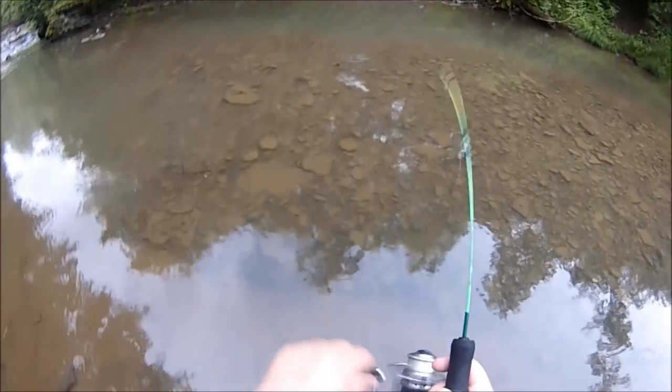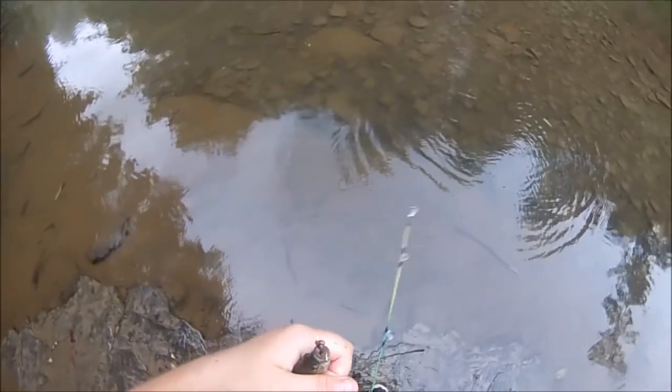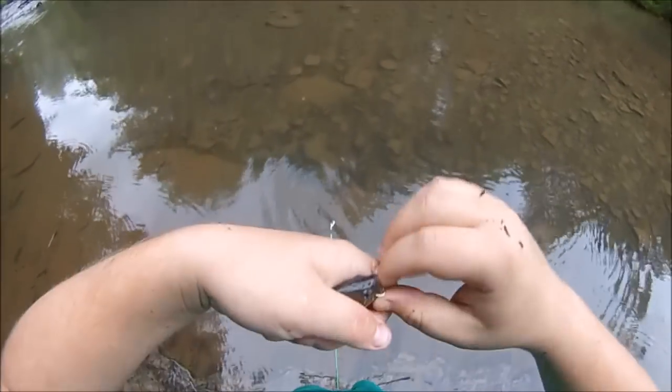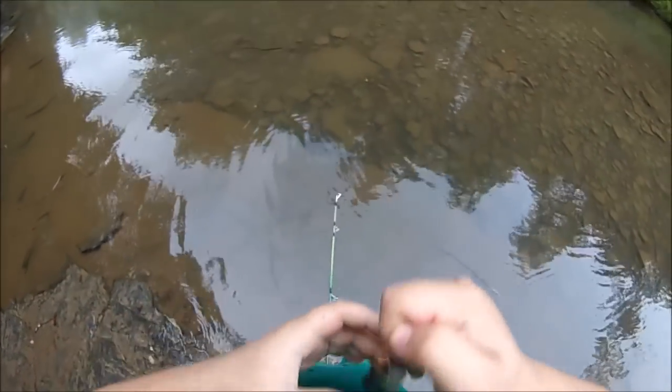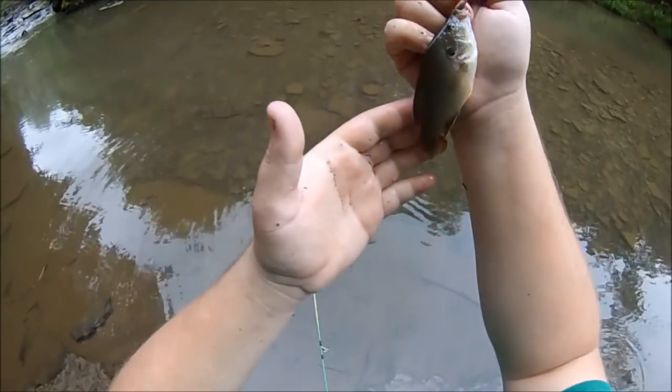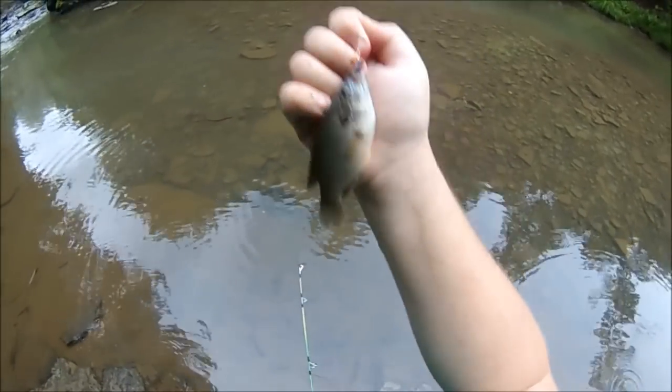Oh, something tiny. Super multi-species session. It's a tiny green sunfish — one of the rarest types of sunfish around here. I've only caught like somewhere between 5 and 10 of these in my life. I've been fishing hard for 8 years. That is amazing.